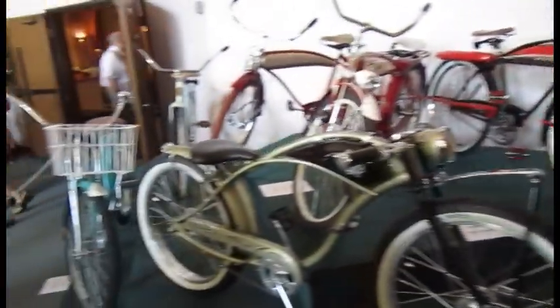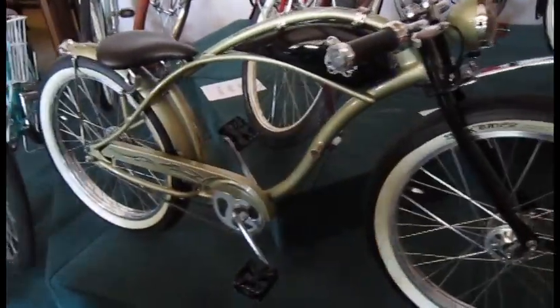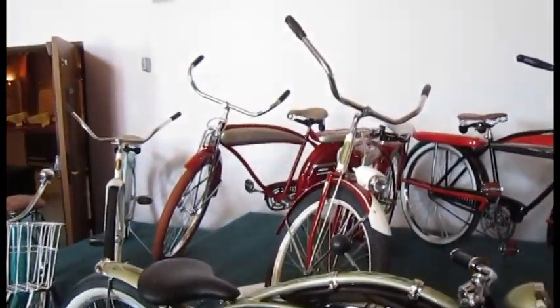This is the vehicle and car show at Christ Community Church, Milpitas, on Father's Day 2012. There are some bikes — ancient bikes — on display, and there were many interesting things here.